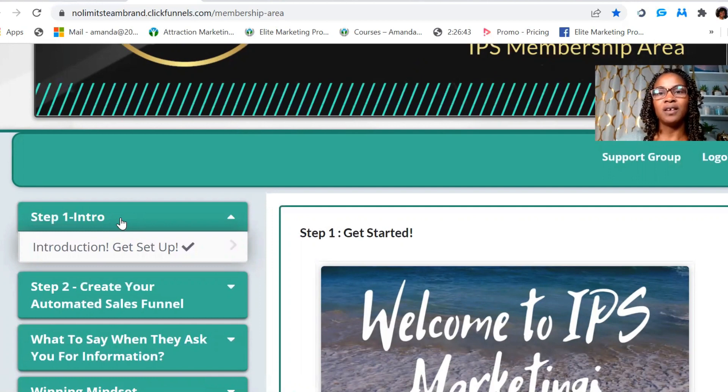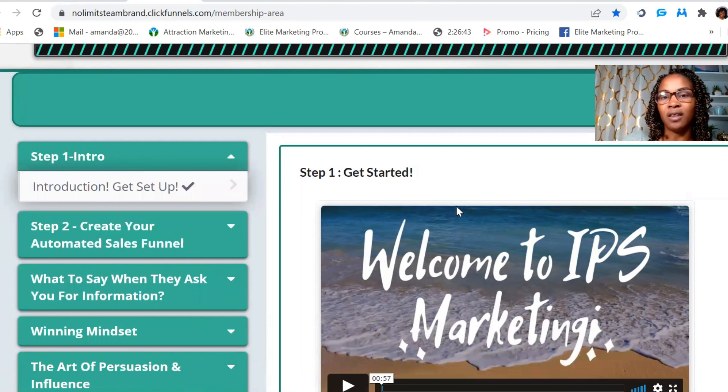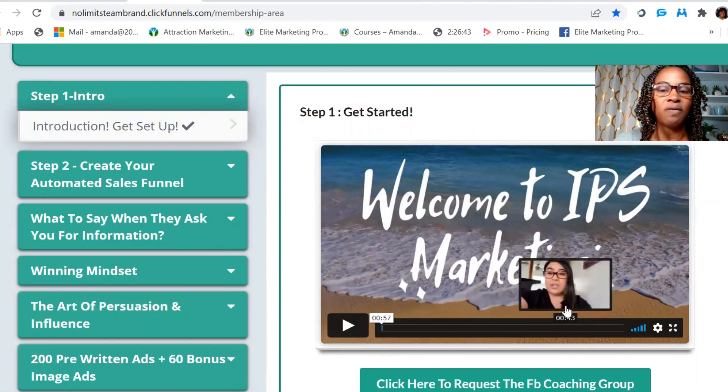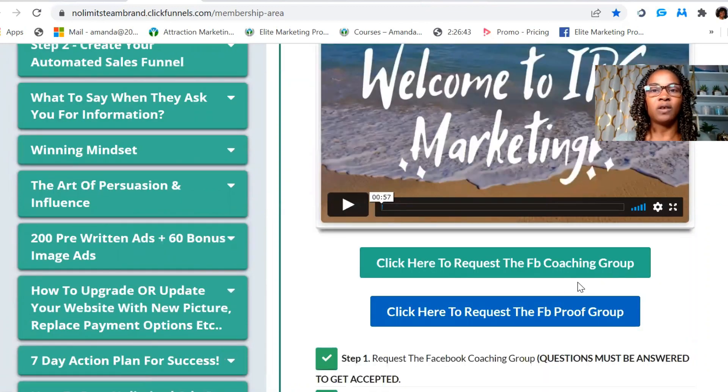This is going to utilize free methods and free traffic using social media. They give you directly the instructions and tactics they use to start earning with social media. You have a welcome to IPS introduction video, and from there you join two Facebook groups — one is coaching for all paid members, and one is a proof group for everyone, so you can see people who are actually doing well with the opportunity. It's a very high volume Facebook group where people are welcoming new members every day.